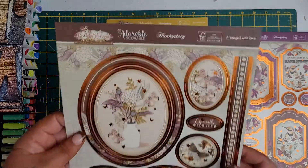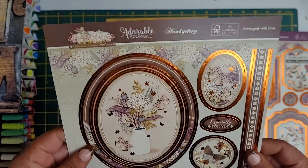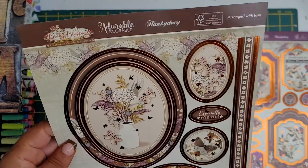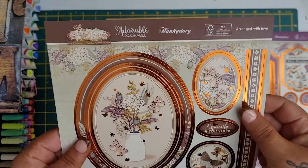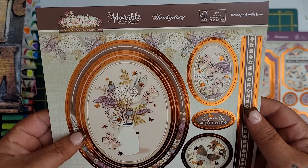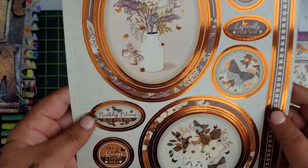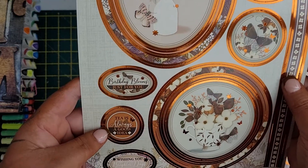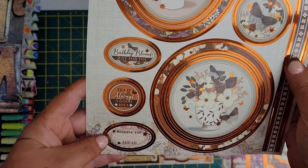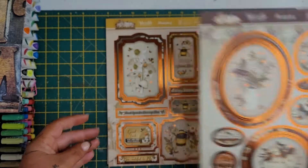And then you get this one called Arranged with Love. As I said, you only pay £2.99 in postage and you get the kits free. I'm not sure if it's a monthly thing or bi-monthly, but it's really good for £2.99 - it's amazing for these kits. It's got especially for you, birthday blooms just for you, tea is always a good idea, and wishing you brighter days ahead. Look at this - aren't they gorgeous? The toppers are beautiful.